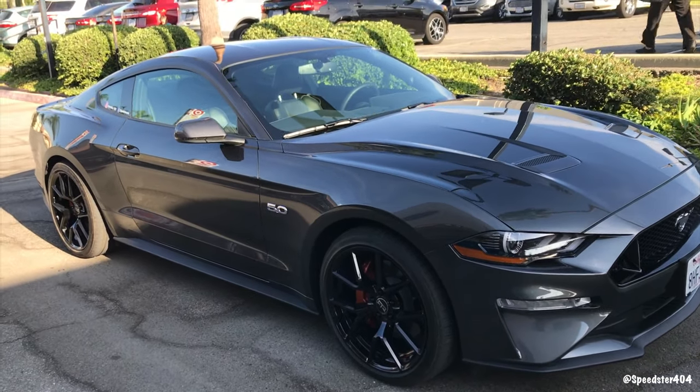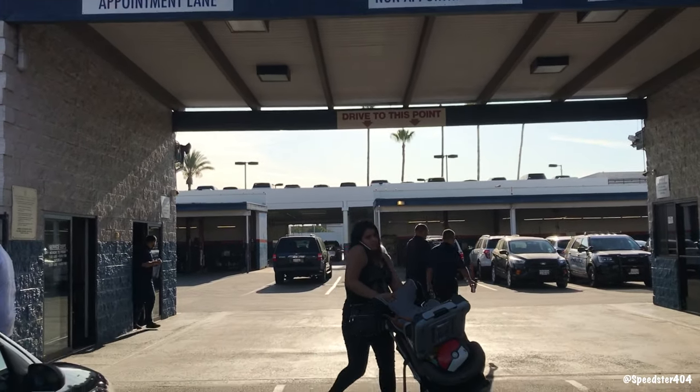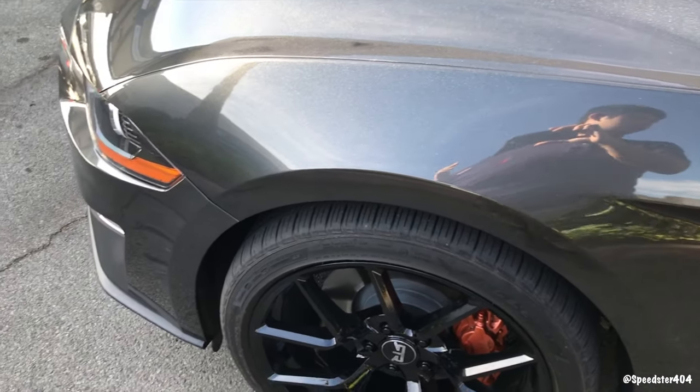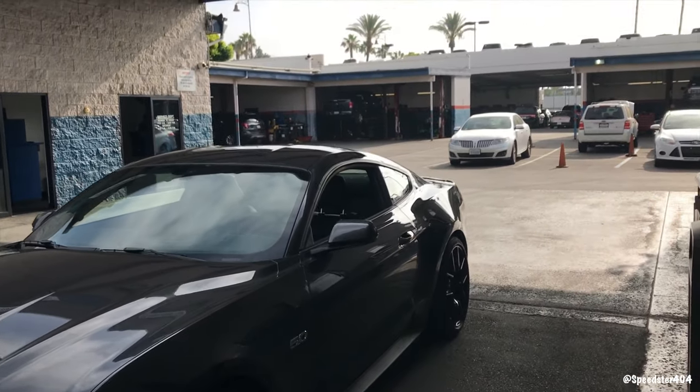I'm at the Ford dealership right now waiting for my car to check in. Got everything out of the car I need, okay, come on.